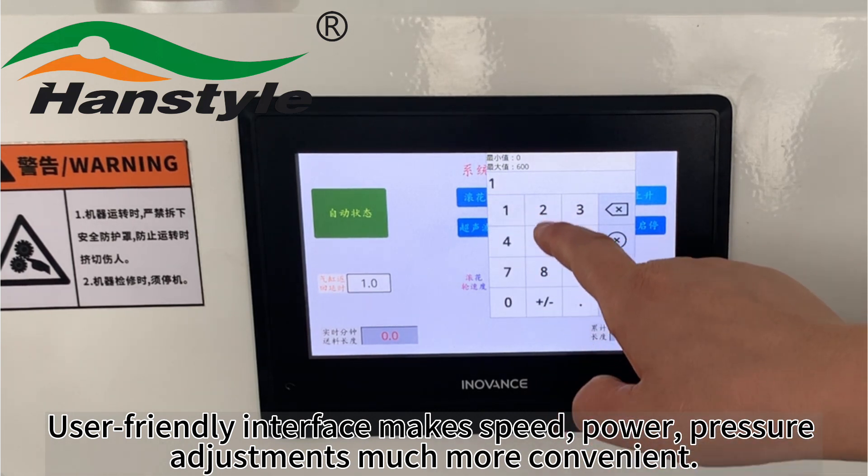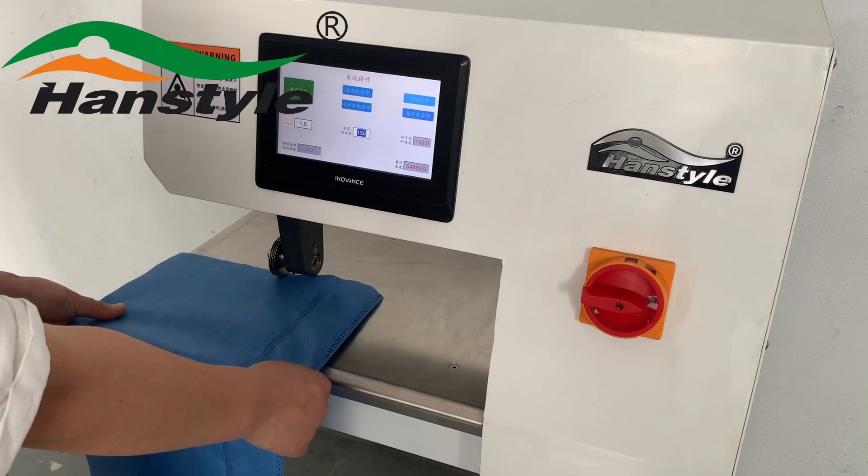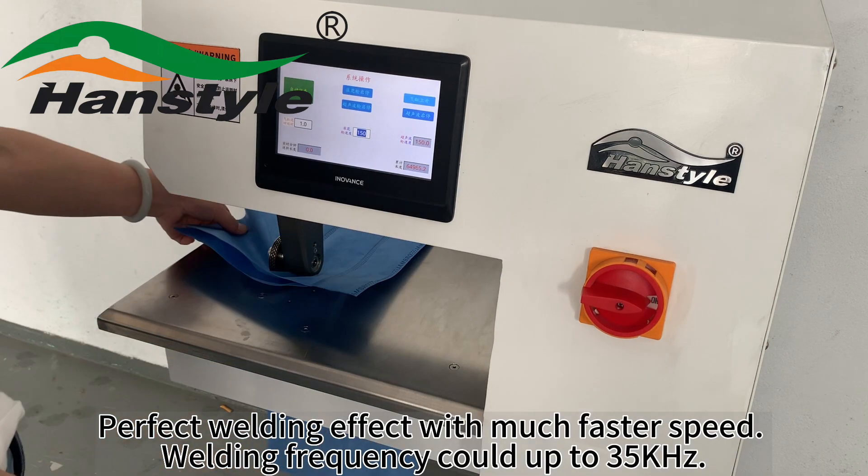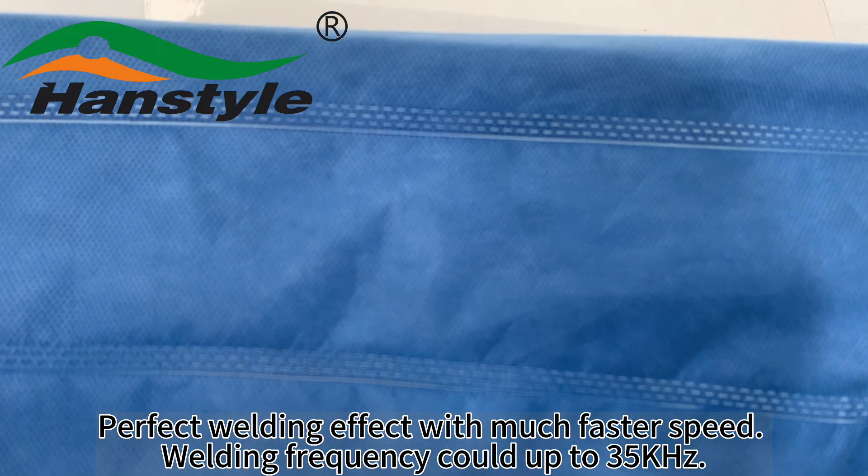User-friendly interface makes speed, power, and pressure adjustments much more convenient. Perfect welding effect with much faster speed — welding frequency could go up to 35 kilohertz.